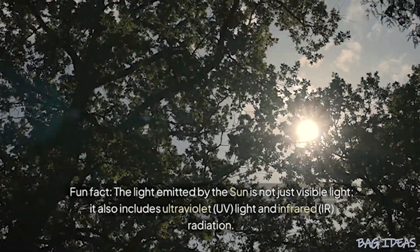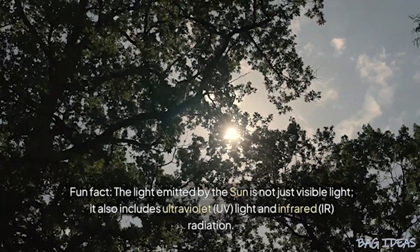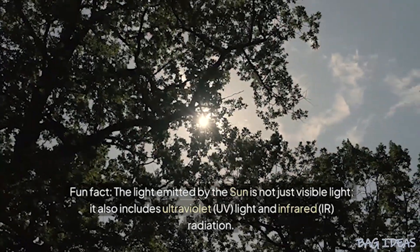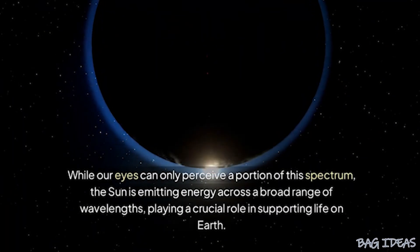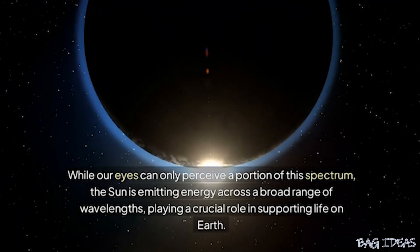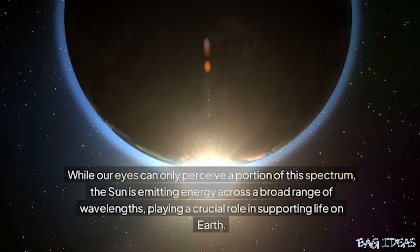The light emitted by the sun is not just visible light — it also includes ultraviolet (UV) light and infrared (IR) radiation. While our eyes can only perceive a portion of this spectrum, the sun is emitting energy across a broad range of wavelengths, playing a crucial role in supporting life on Earth.